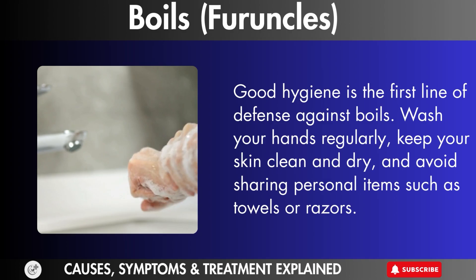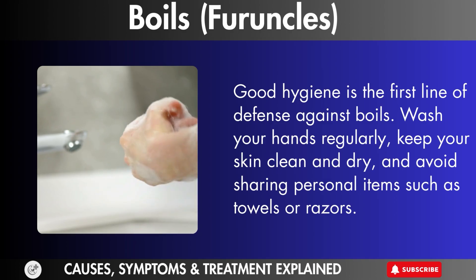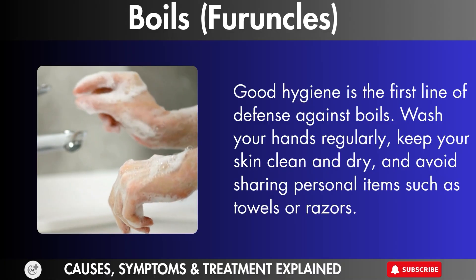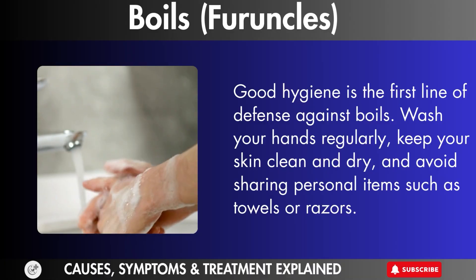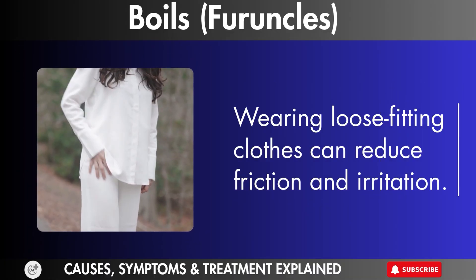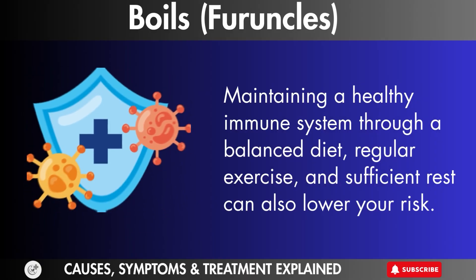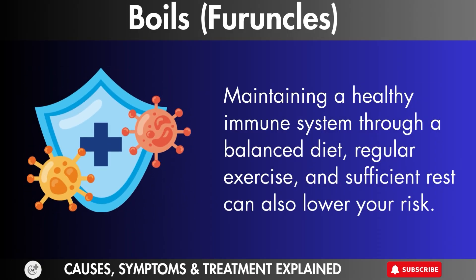Prevention tips. Good hygiene is the first line of defense against boils. Wash your hands regularly, keep your skin clean and dry, and avoid sharing personal items such as towels or razors. Wearing loose-fitting clothes can reduce friction and irritation. Maintaining a healthy immune system through a balanced diet, regular exercise, and sufficient rest can also lower your risk.